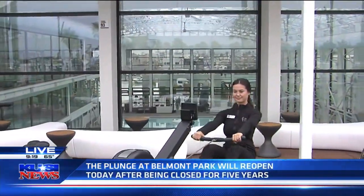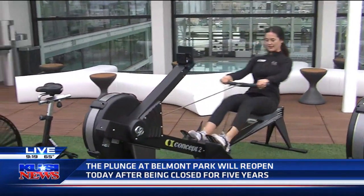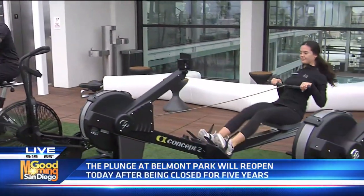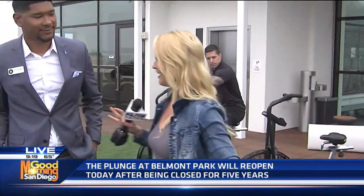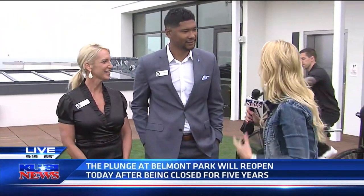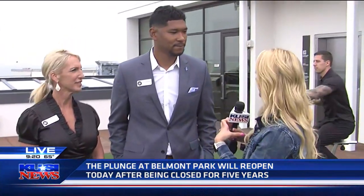Oh my gosh, Jason, Lauren, you guys are going to be so excited. We've been looking at the plunge — this is a bird's eye view — but we're actually on a rooftop here. In conjunction with this public pool that is opening, the plunge, they have created this whole space to create a fit gym. I have Parker and Connie here with me. Tell me a little bit about this because this has all come together into one piece, right?